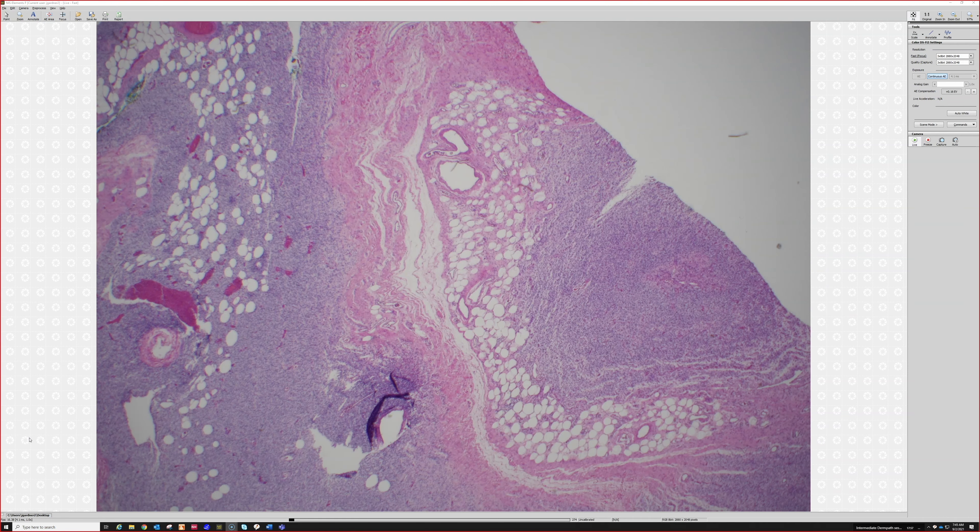This tumor is S100 and SOX10 positive and CD34 positive. This is a diffuse neurofibroma in a patient with neurofibromatosis.